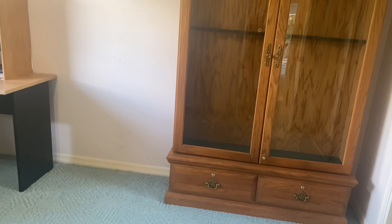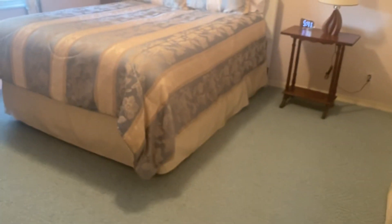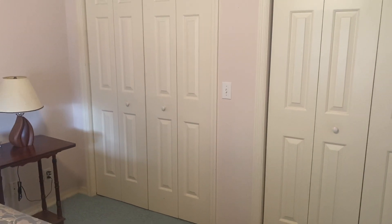Over here is one bedroom with a nice closet. They said they really don't even use this side of the house. This is one bedroom, and then another bedroom back here — this is actually a nice size, they're both nice size — and there are double closets, one and two. So plenty of room back here.